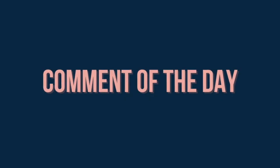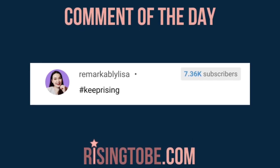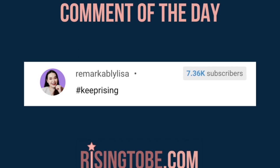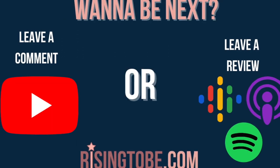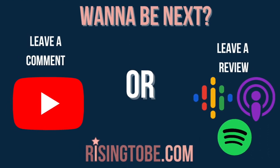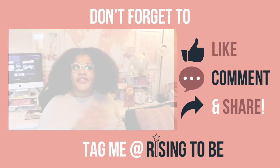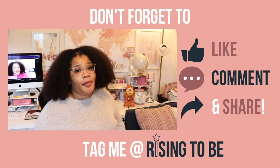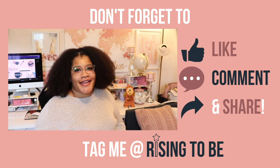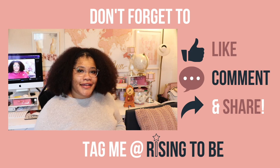Thank you so much for stopping by and pressing play. Today's comment of the day comes from YouTube commenter RemarkablyLisa — thanks so much for your comment! Want to be featured as the next comment of the day? Simply leave a comment on a YouTube video or leave a review wherever you listen to podcasts. Share this episode with someone you know who needs it, and don't forget to like and subscribe — I'd hate for you to miss the next episode.